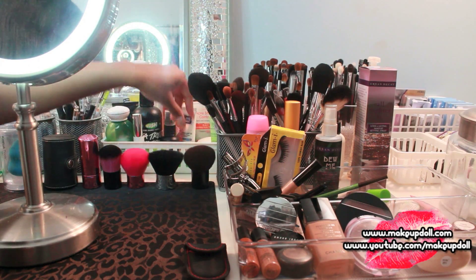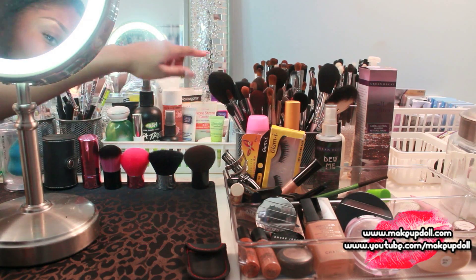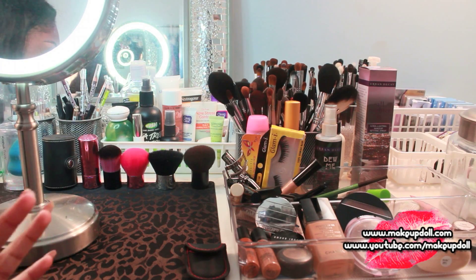I've got some eye stuff over here which you can't see because the brushes are in the way, and my contact lenses — all that good stuff in there. I'm not going to go through all of this because it's going to take forever.